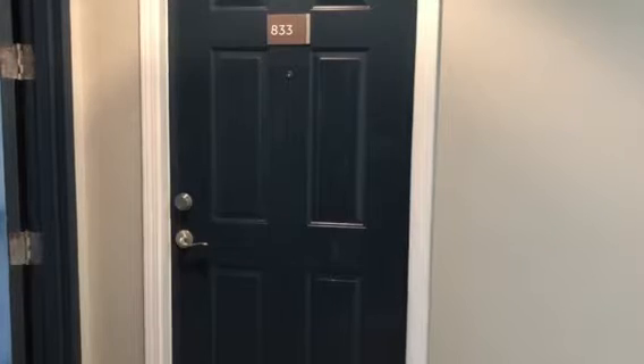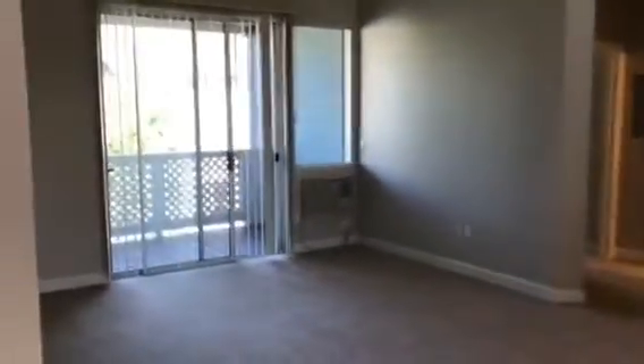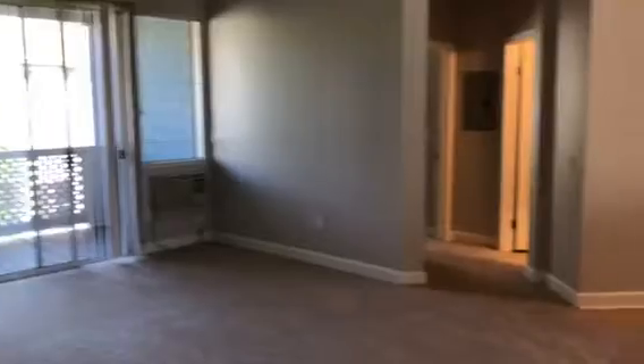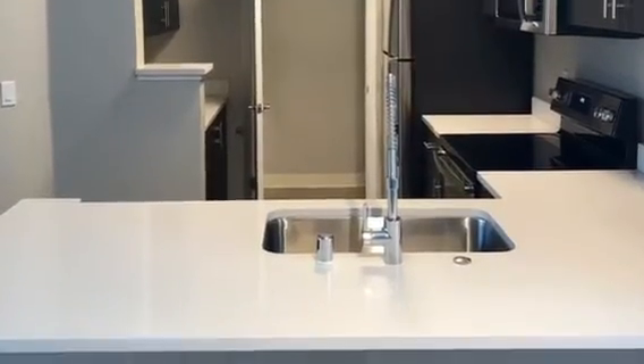We're looking at a one-bed, one-bath apartment today which is 760 square feet. This apartment is fully renovated — it has quartz countertops and chocolate cabinets, stainless steel appliances.